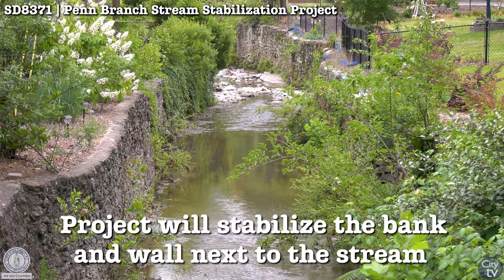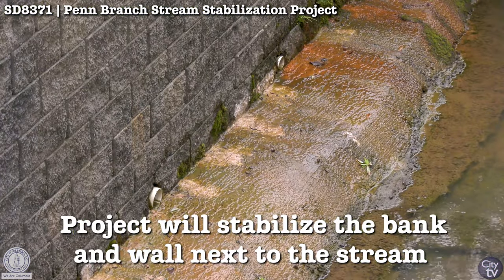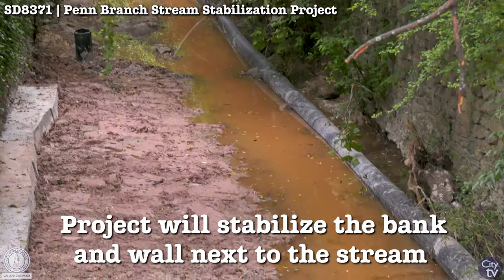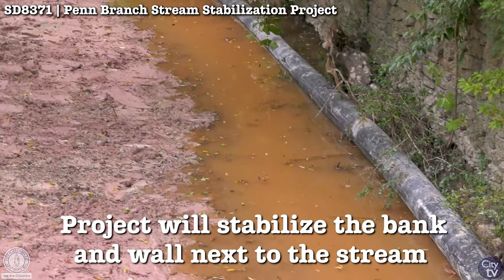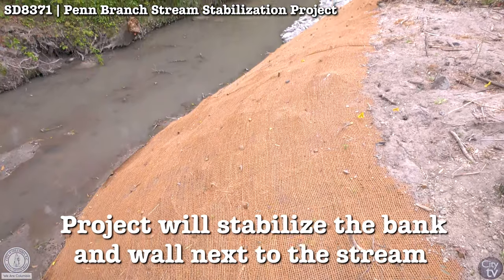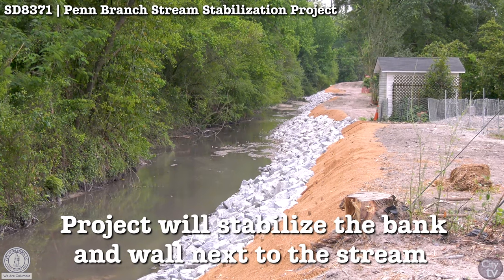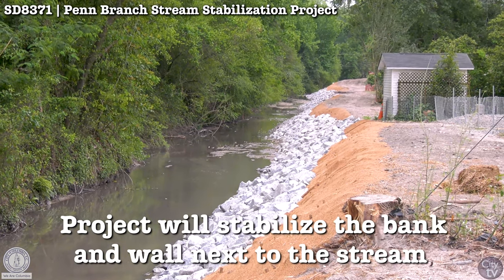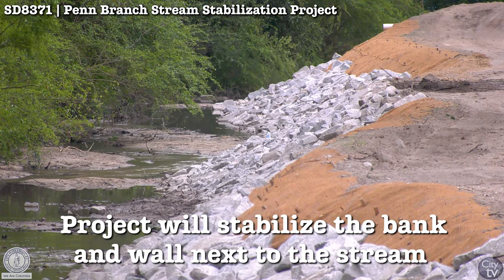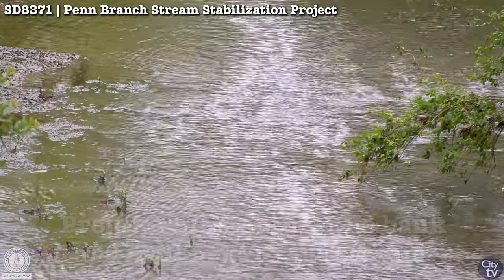The goal is to have a stabilized bank, because it not only includes masonry block — we're installing modular block to replace some of the areas that have cracks — but also laying back the banks and putting in vegetation and riprap to stabilize those banks. So as storm events come through, we expect it to be able to handle those higher velocities without undermining the foundation, and have a safer channel for that stormwater to flow through.